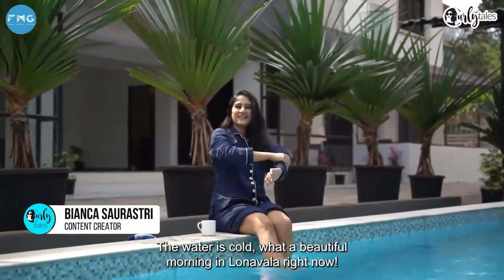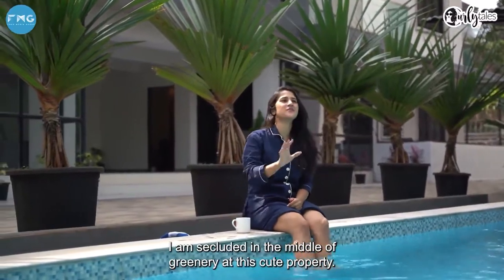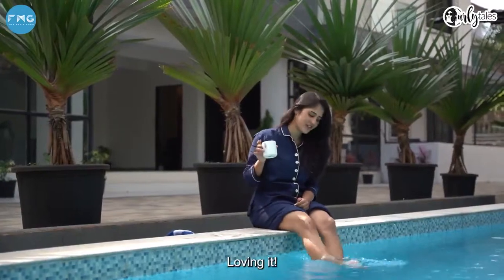The water is cold, but what a beautiful morning in Lonavala right now. I'm secluded in the middle of so much greenery at this cute property. Loving it.